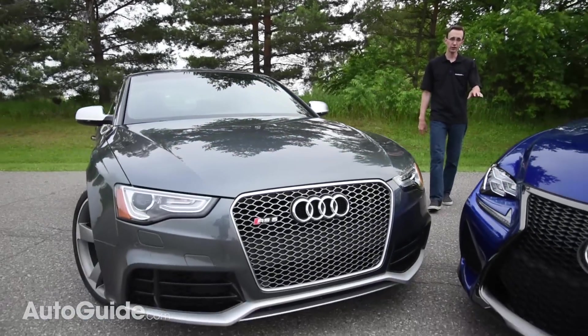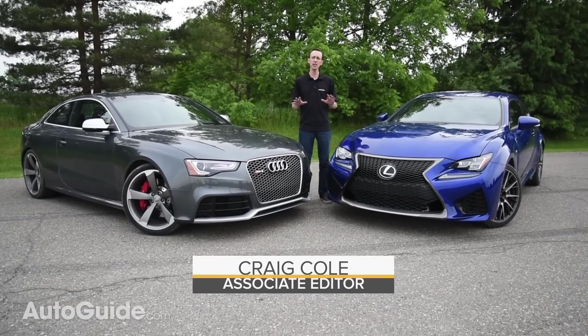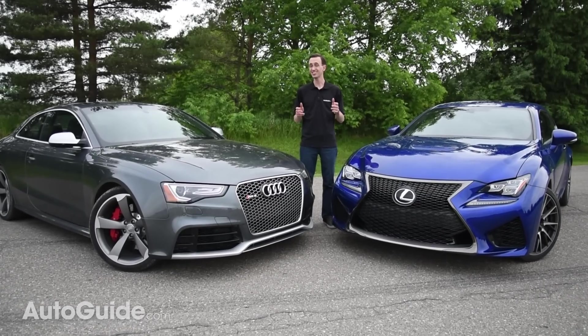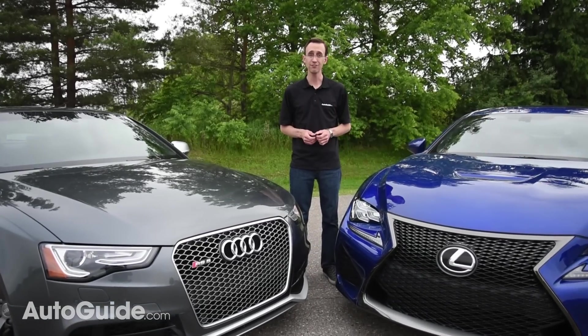This is the Audi RS5, and over here we've got the Lexus RCF. Both of these ultra high-performance coupes feature wailing V8 engines, sport-tuned suspensions, and of course the ability to hit 60 miles an hour in just four and a half seconds. Picking a favorite is not going to be easy, but it will be a lot of fun.